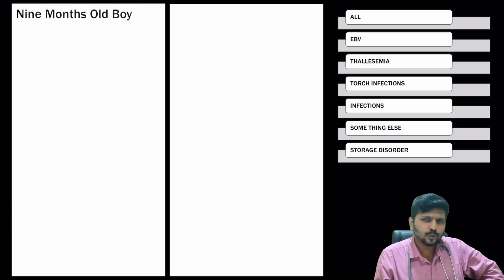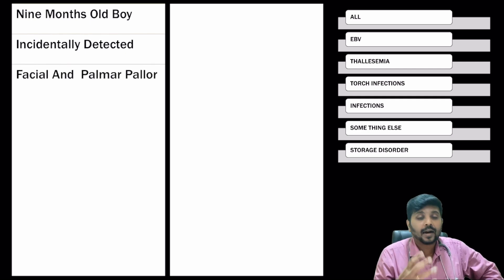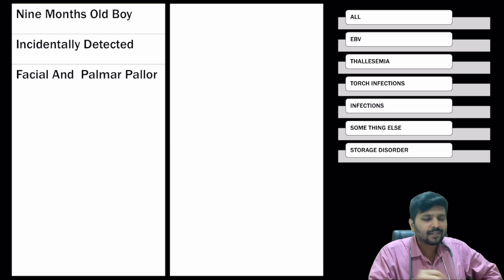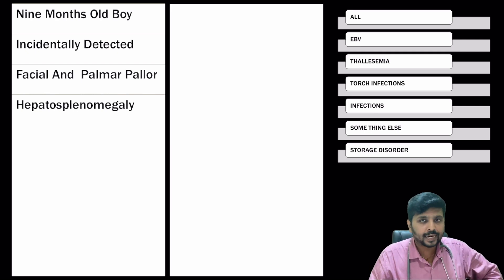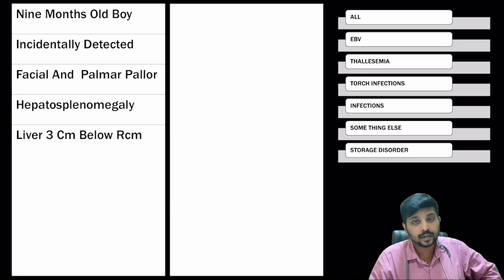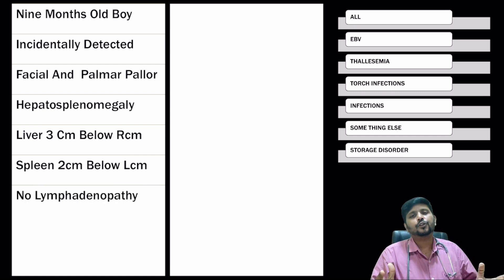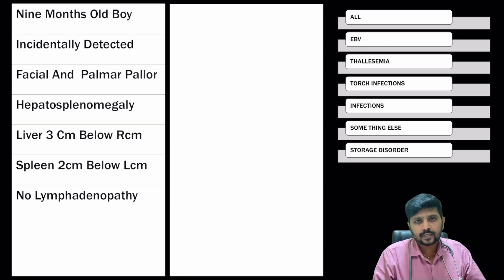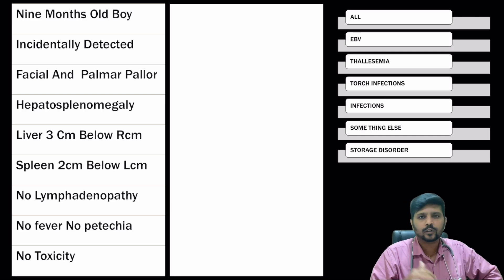This 9-month-old child was brought in for common cold, but incidentally we found that the child had palmar and facial pallor. Whenever any child has palmar and facial pallor, hemoglobin is said to be less than 7 grams per deciliter. We also found that the child had hepatosplenomegaly with liver 3 cm below right costal margin and spleen 2 cm below left costal margin. There are no constitutional symptoms like fever or weight loss, no lymphadenopathy elsewhere, and no BCG scar. So we proceeded for automated hemogram through the Coulter counter method.